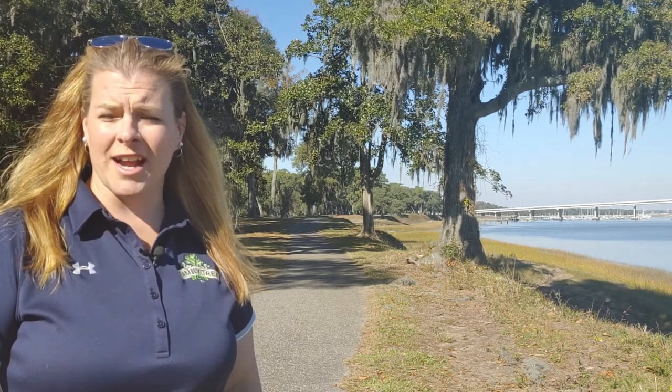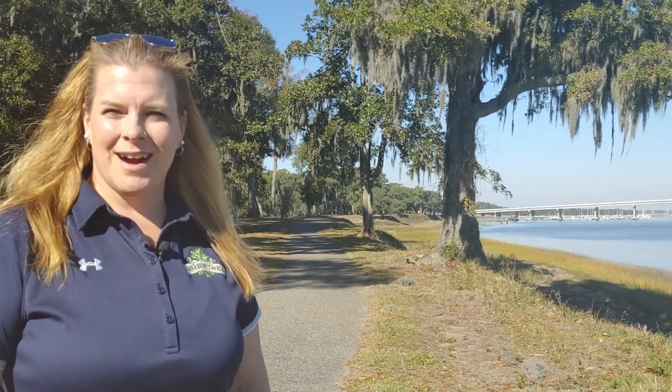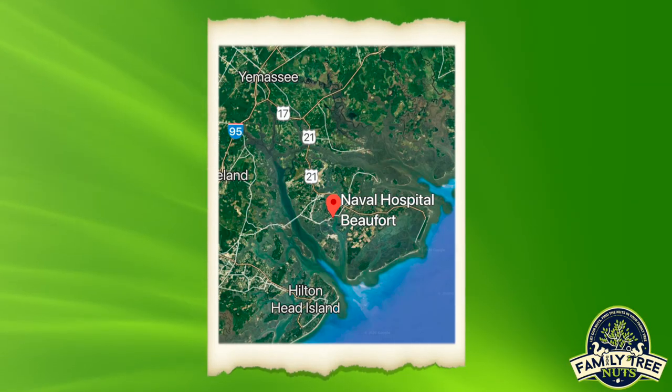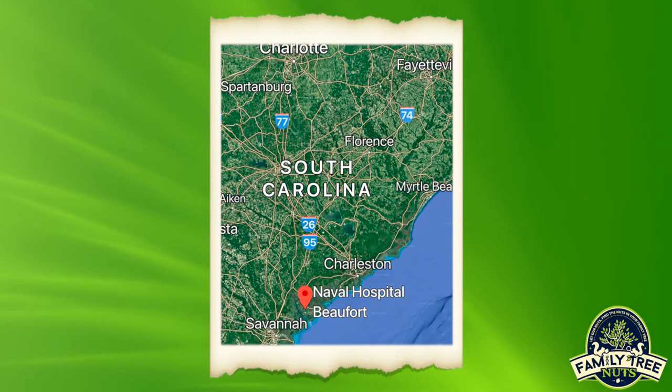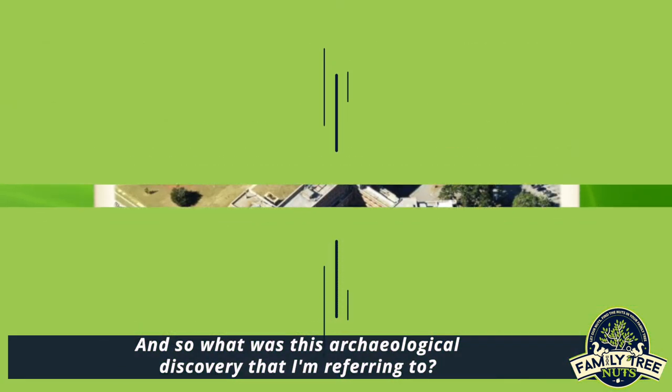A Native American archaeological discovery when fixing the front porch. Hi everyone, Amanda Hughes here for Family Tree Nuts, and I'm on the banks of the Beaufort River on the present-day Naval Hospital compound. So what was this archaeological discovery that I'm referring to?